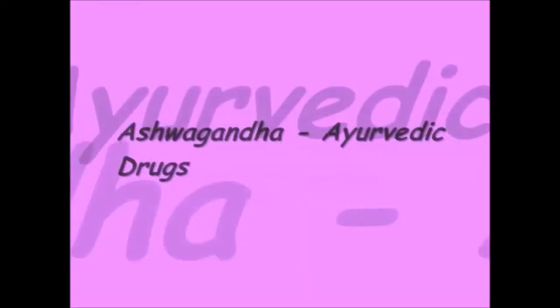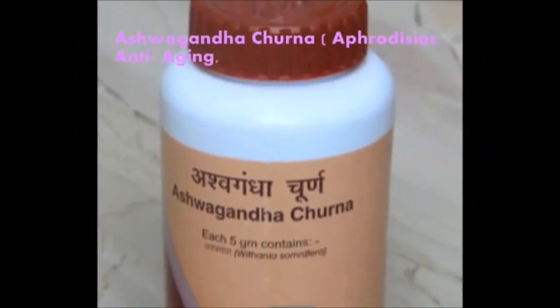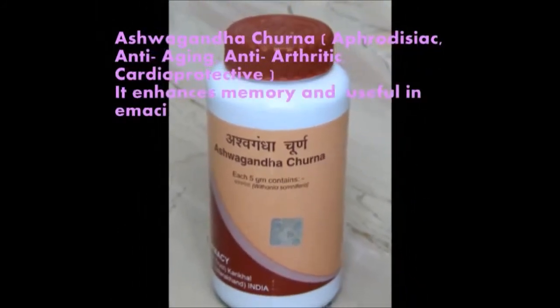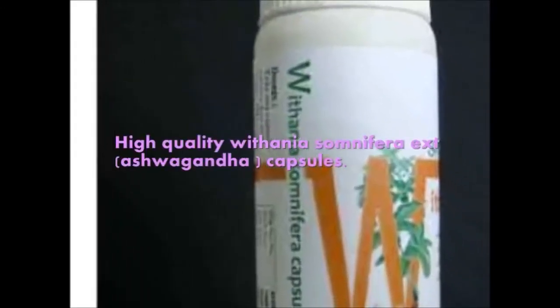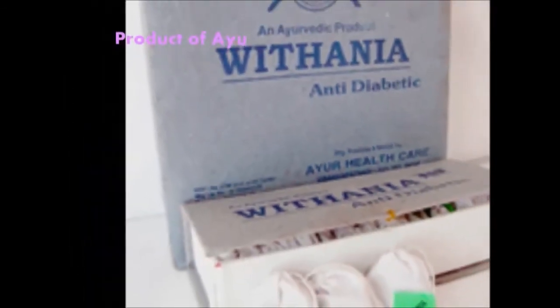The uses of Ashwagandha help the body to adapt to all types of stress. In Ayurvedic medicine it is used in many tonic formulas. It promotes the body's ability to maintain homeostasis, used as anti-aging and anti-arthritic. It helps children to increase their memory and weight. There are many products which are made from Vitania somnifera.